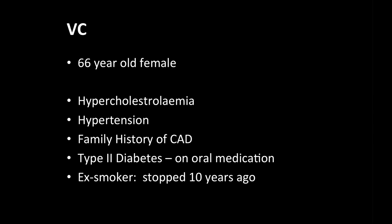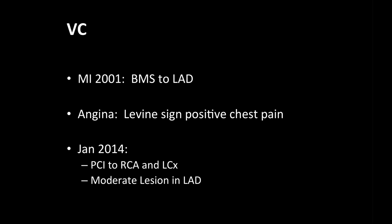The patient is a 66-year-old female with a history of hypercholesterolemia treated with statins, hypotension, a family history of coronary artery disease, and type 2 diabetes managed with oral medication. She is a previous smoker, having stopped over 10 years ago. Her cardiac history includes a myocardial infarction in 2001 treated with a bare-metal stent to the LAD. Since December she has had Levine-Sign positive, reproducible angina. In January 2014 she was found to have severe lesions of the RCA and circumflex, treated with angioplasty and drug-eluting stents. A moderate lesion remains in the LAD, likely representing in-stent restenosis, which is being assessed today.